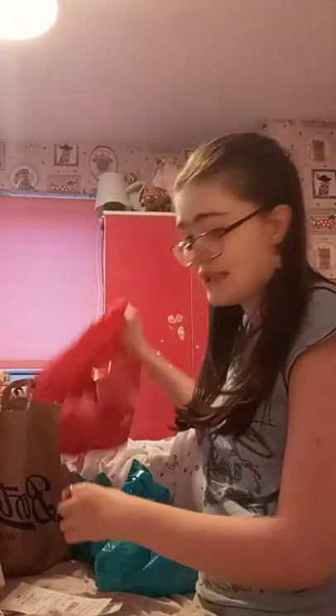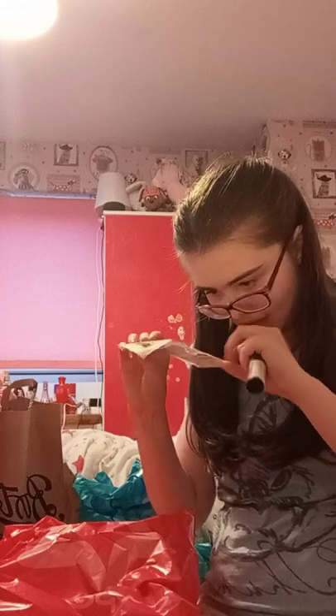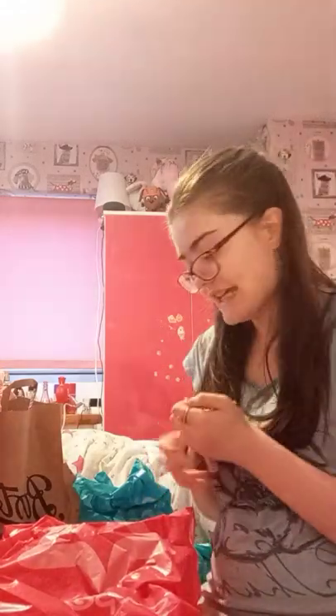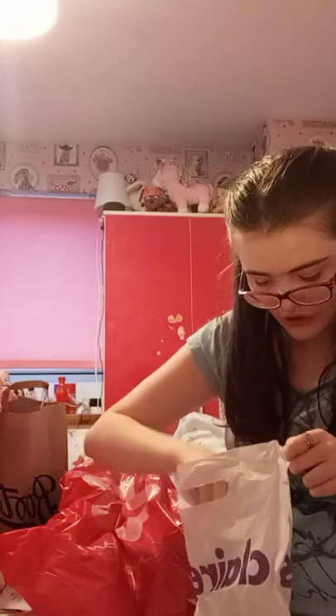I went to Superdrug and I got some stuff. I got this day-to-night mascara. That costs £7.99.